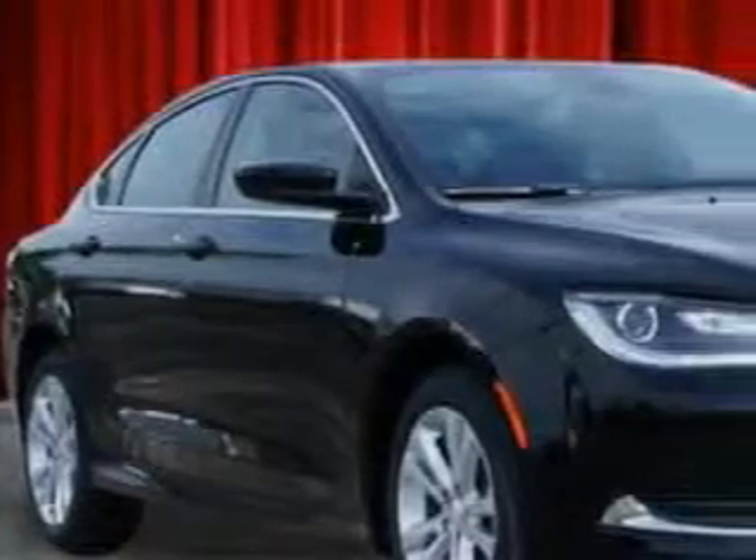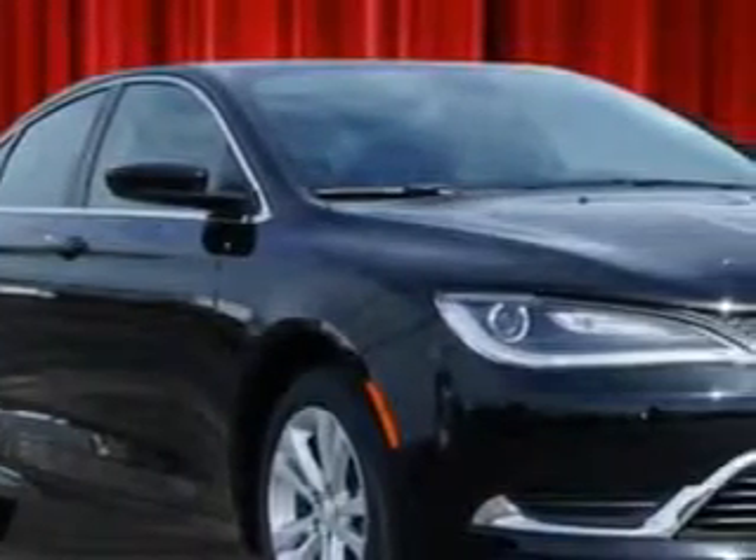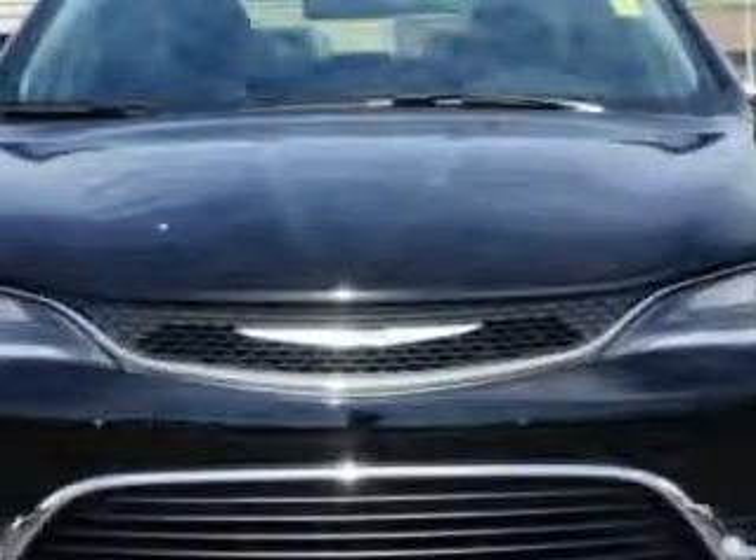You will love this black clear coat 2015 Chrysler 200, equipped with a 4-cylinder engine and an automatic transmission.